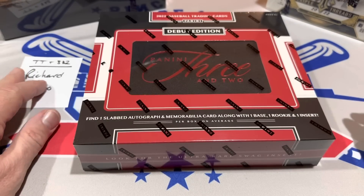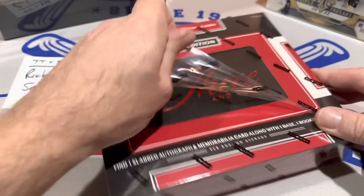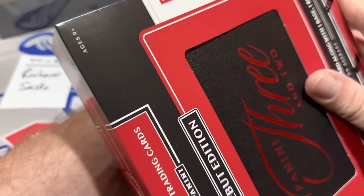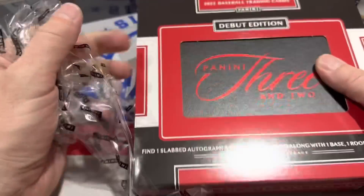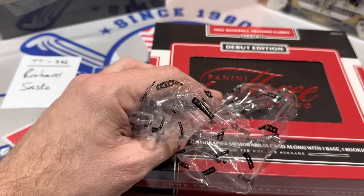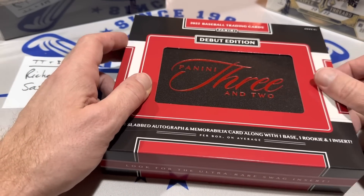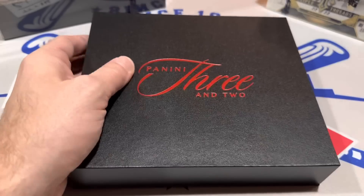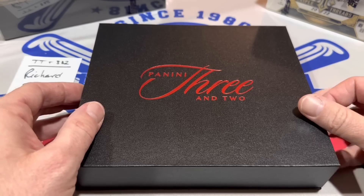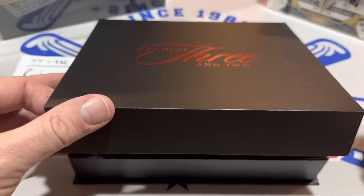Our sponsor for this box is Richard Sasko. If you'd like to sponsor a spot, check out our Patreon page — we sell all our break opportunities and spots there. We have live streams several times a week where we break cases of stuff. Box Wars tomorrow night — there are about 10 or 11 different rounds, including a round of 3 and 2. Also Clearly Authentic and Archive Signature Series this week.